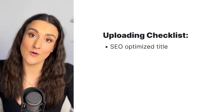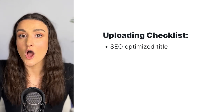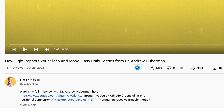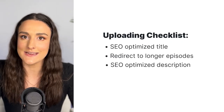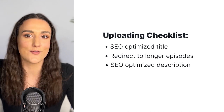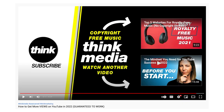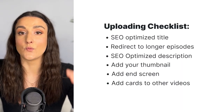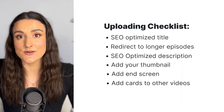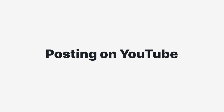Now it's time to upload. Create a title that's SEO-optimized using the keywords you already found during the planning process. On your clips, make sure to redirect to the longer episode in the description and use as many keywords as you can. Remember to add your thumbnail, add an end screen to redirect to another video on your channel to keep people watching, add cards throughout your video redirecting to other suggested videos, and add video tags with your keyword research.